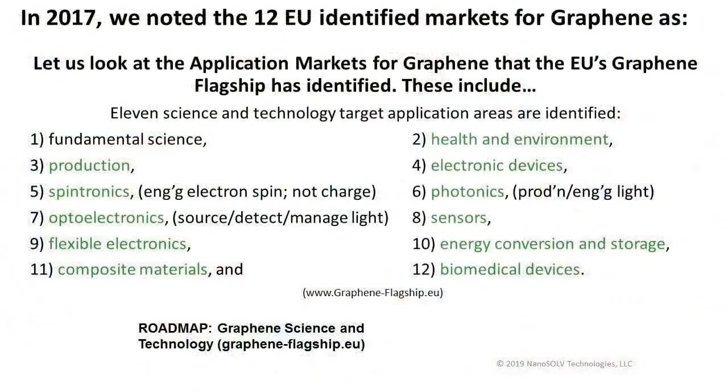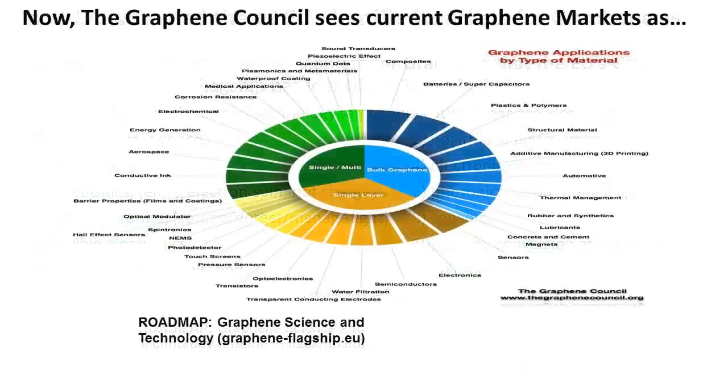In 2017, we noted the 12 EU-identified markets for graphene. I put this slide back in today to demonstrate the growth in application markets for nanoparticles in the past two years. This only speaks to graphene — one tracking organization is the Graphene Council. Looking at their graphic showing the current state of different markets available for graphene, there are now 37 different application markets, grown from 12 two years ago — a 300% increase.